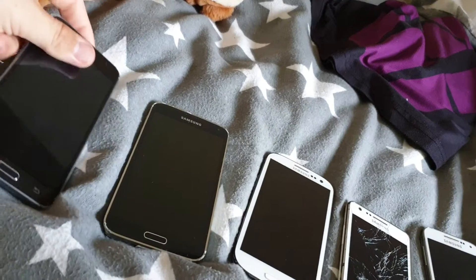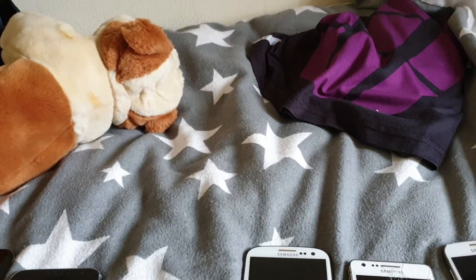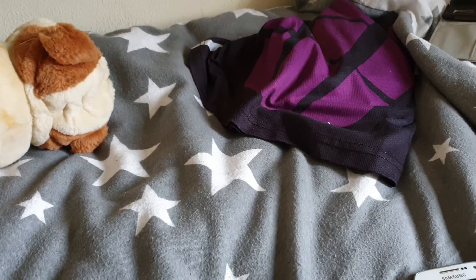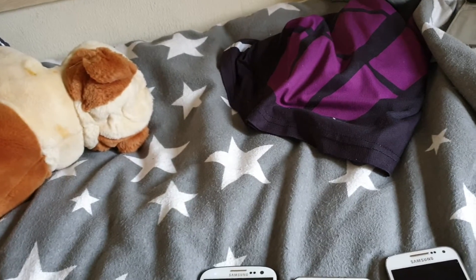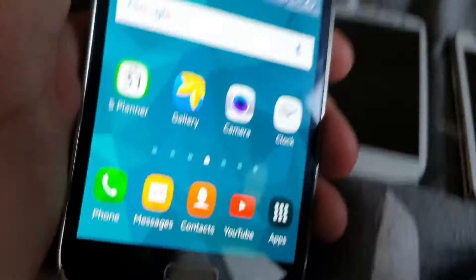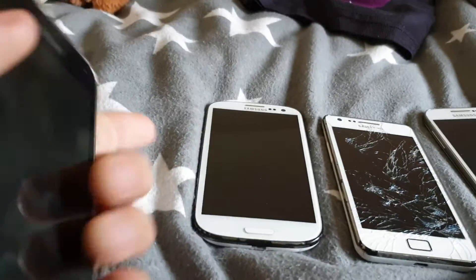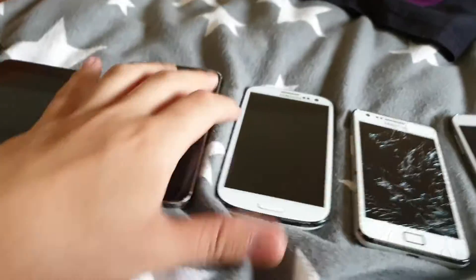I'll show you the difference with the other phone — the Galaxy S5 which we have here. Let me get back to the home screen. So here's the Galaxy S5, the one that works. I got it back — someone gave it back to me.